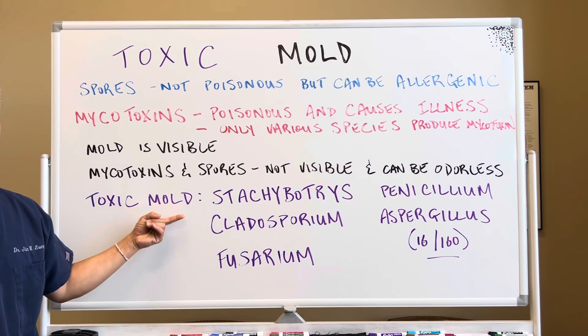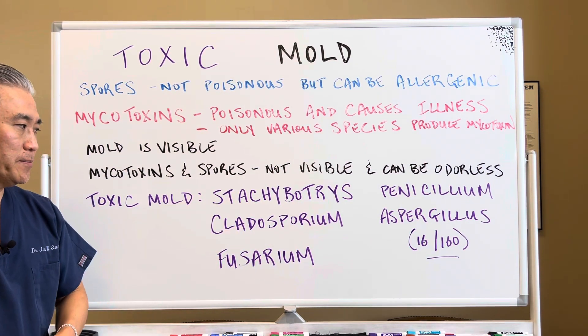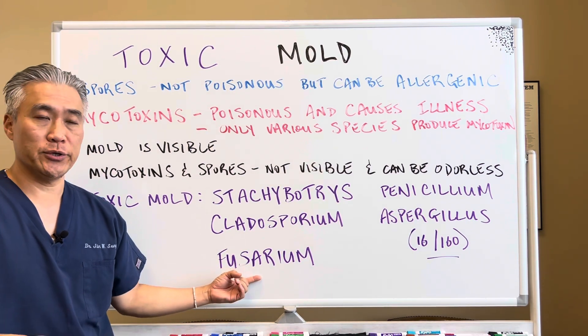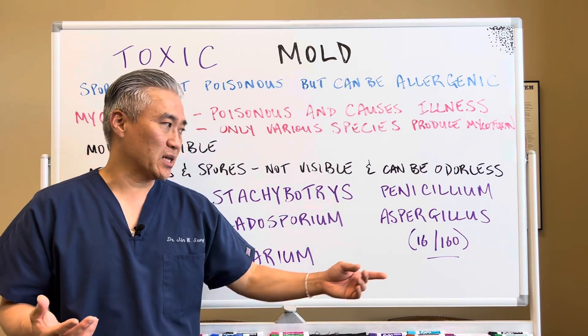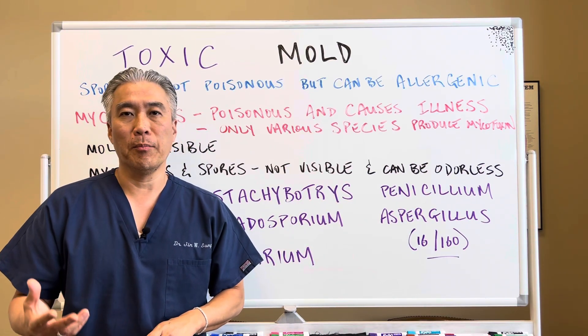Toxic mold — what types of species? Stachybotrys is one. Cladosporium, Fusarium, Penicillium, and Aspergillus. There are over 160 species of Aspergillus, but approximately 16 of them produce mycotoxins.